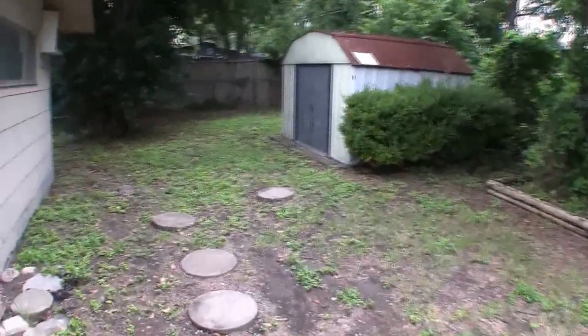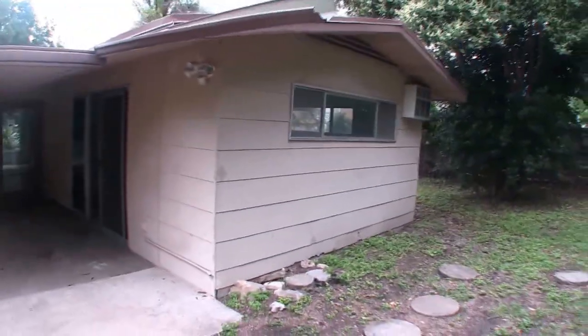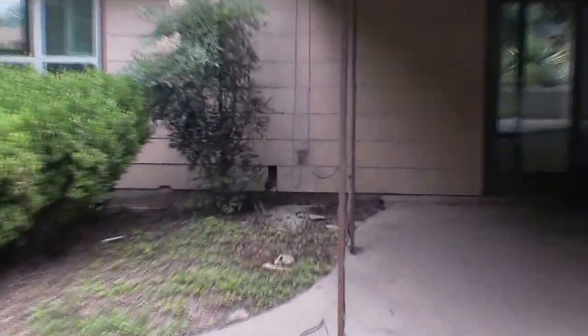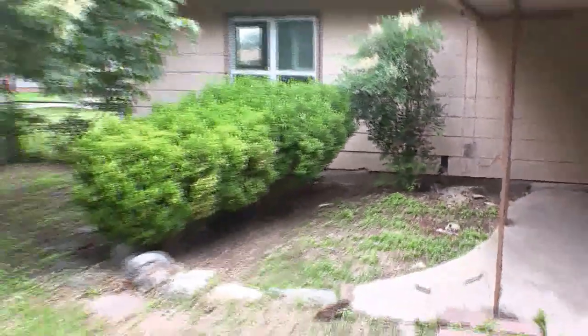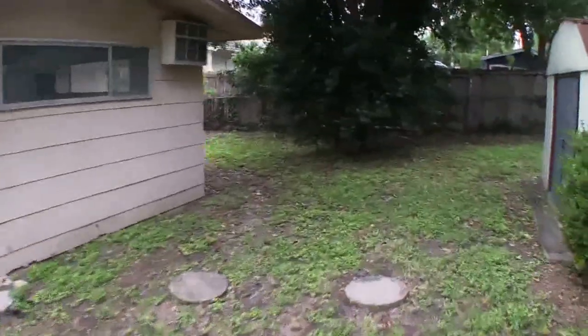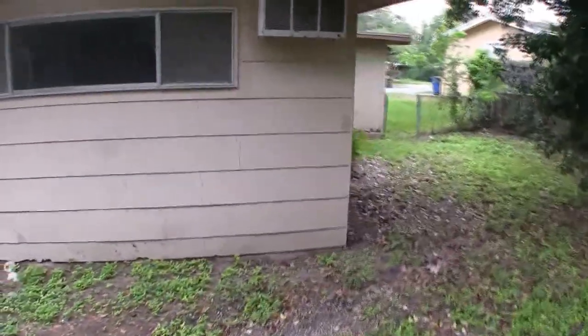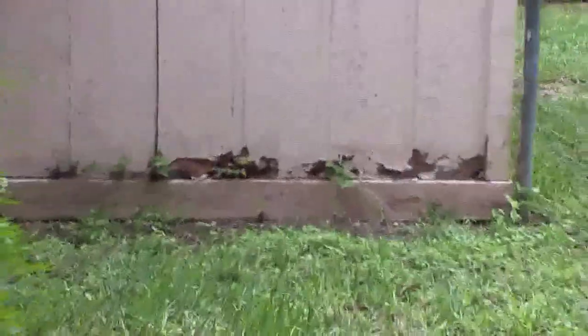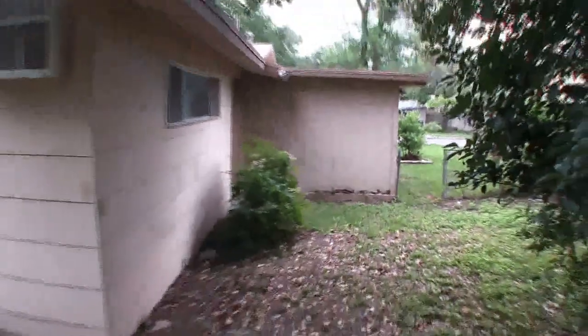In the backyard we have a nice aluminum covered patio. You have a detached shed there. One thing to note — I believe this back portion here was an addition. There's a tiny bit of damaged siding right there, pretty easy to fix. This addition here is the master bedroom, and there's just a little bit of damage to the wood siding at the bottom as you come into the backyard.